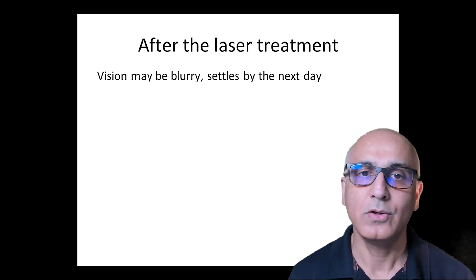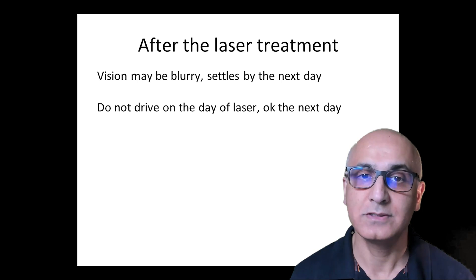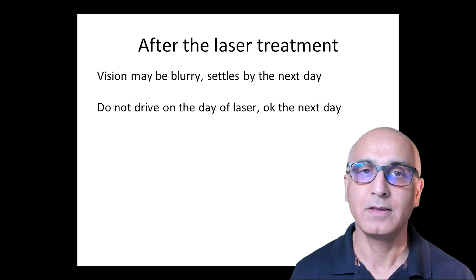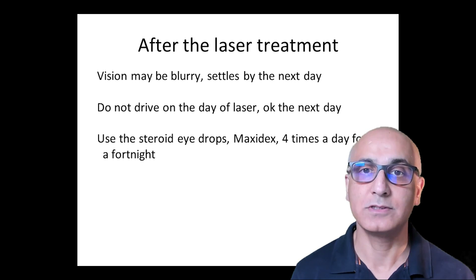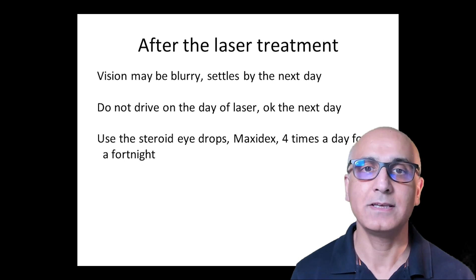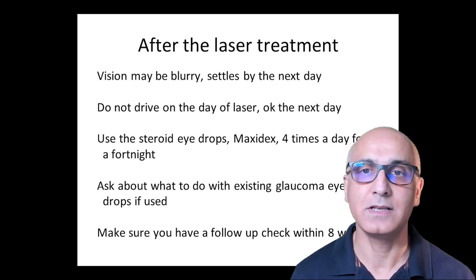What can I do or not do after the laser? On the day of treatment, I advise you to take it easy and not to drive, as the vision will be blurry for a few hours. You can still go outside for walks and use your eyes. The eye is not padded. You can resume normal activities, including driving, the following day. You should use a steroid eye drop, such as Maxidex, 4 times a day for a fortnight. A prescription for this will be provided to you. If you are already taking glaucoma eye drops, these will be discussed with you at the time of laser. I arrange a follow-up check in the eye clinic a few weeks after the laser.